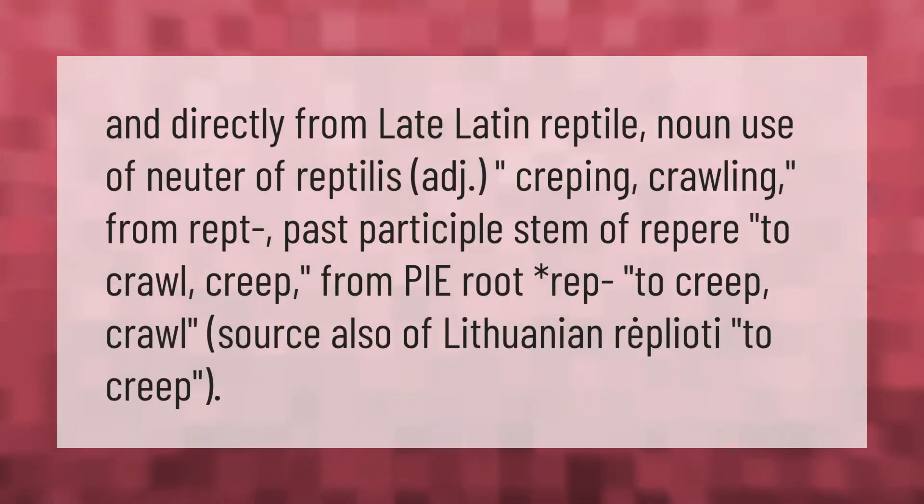The word reptile derives from late Latin 'reptile', noun use of the neuter of 'reptilis', meaning creeping or crawling, from 'rept', past participle stem of 'repere', to crawl or creep, from the Proto-Indo-European root asterisk 'rep', to creep or crawl — the source also of Lithuanian 'replioti', to creep.